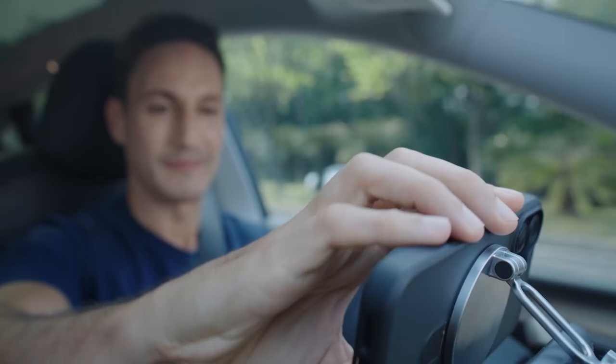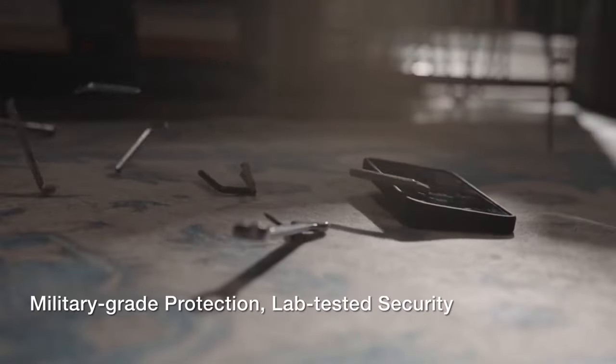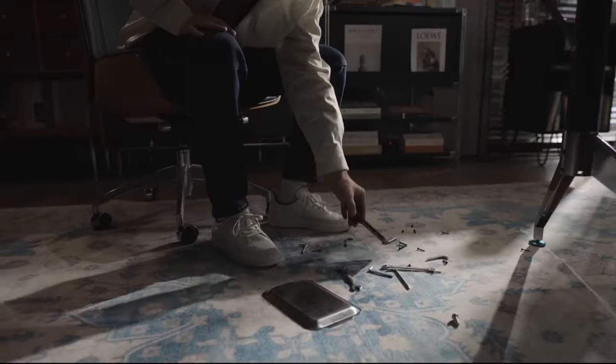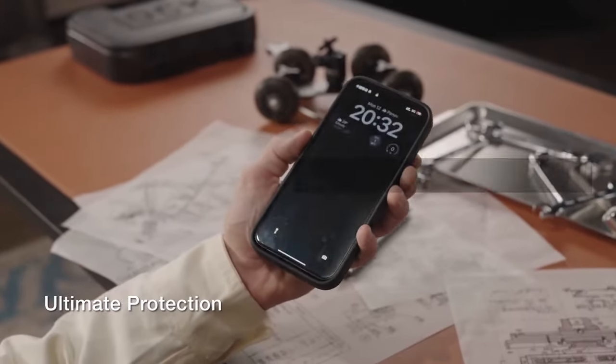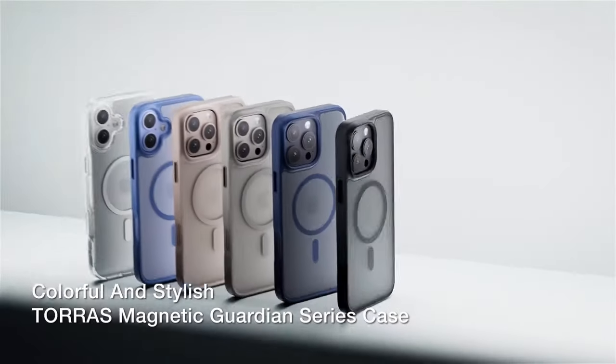In this video, we'll explore top contenders that balance protection with convenience, ensuring your iPhone 16 remains safe and stylish. This list is based on my personal opinion and research and lists them based on quality, features, and pricing. If you want more information and updated pricing on the products mentioned, be sure to check the links in the description below.